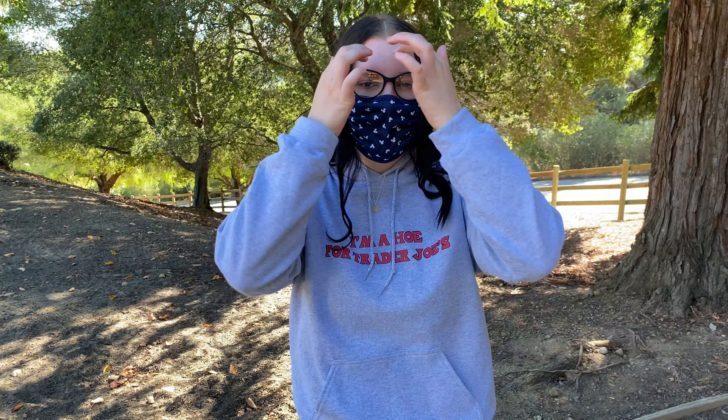Hi everyone, welcome back to my channel. Today I will be doing a part two of the spooky slash boofy items reviews. No Disney shirt today, but I do have a Trader Joe's sweatshirt — I will have that link down below for you.